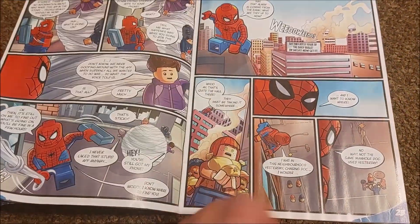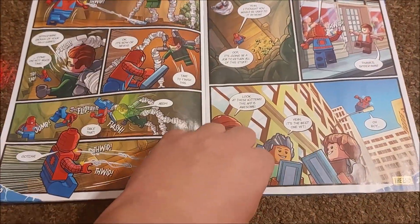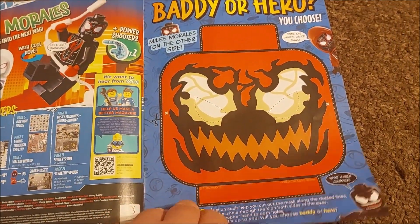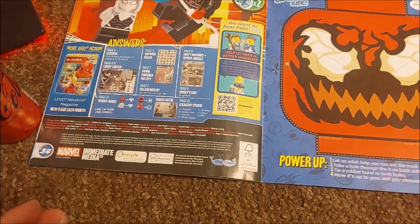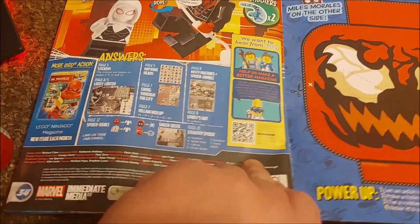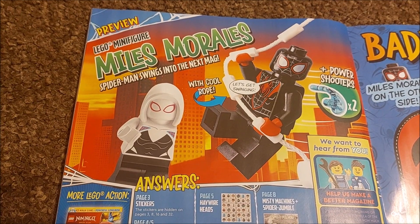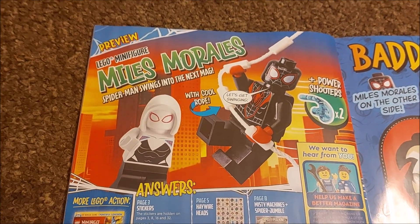Wall climbing game, rescue comic book. On the back we have Carnage — or Morales mask depending on who you want to be. Lego minifigure Morales swings into action in your next magazine, so we've already had a Miles with a hoodie on.